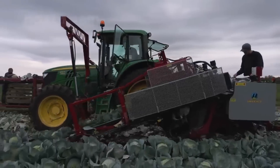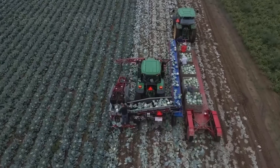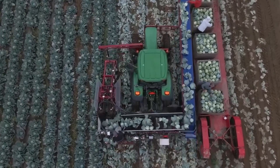Both clip bindings have cabbage-shaped cutouts. A self-propelled stainless steel blade underneath the clip bindings cuts the roots and excess leaves. The blade's height is adjustable for various types of cabbage.